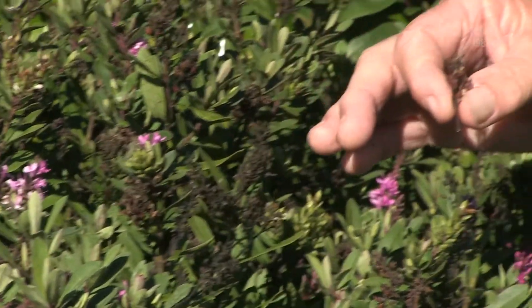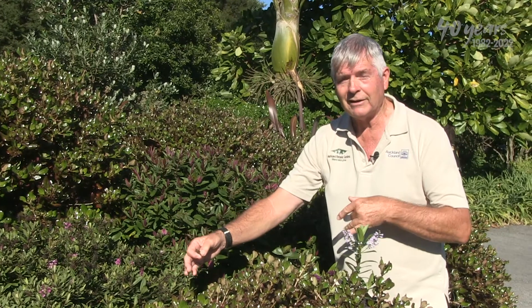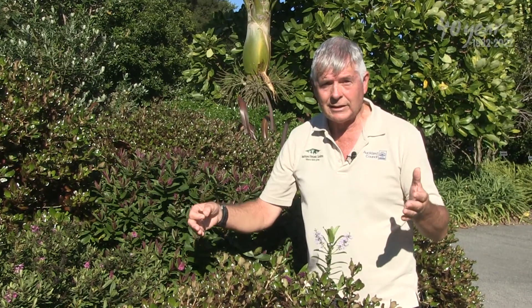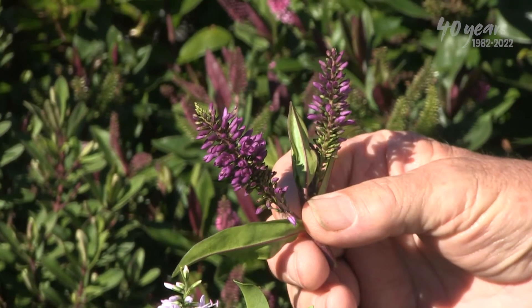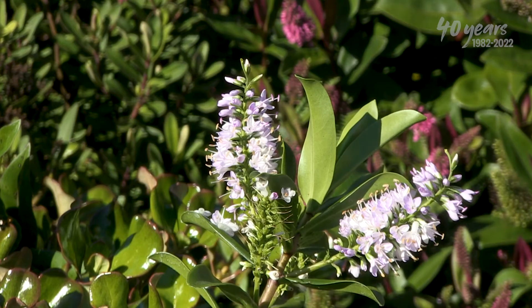When it's ready for picking I put it in a paper bag or an open container in a dry place, and then I sow the seeds. From when I sow the seeds to when I get seedlings to start evaluating, you're probably looking at at least a year, and then it's probably another two or three years before you can confirm that you've got a decent Hebe. So lots of patience, but most importantly have a goal in mind — know what you're trying to achieve, and then you can monitor and evaluate against those objectives.